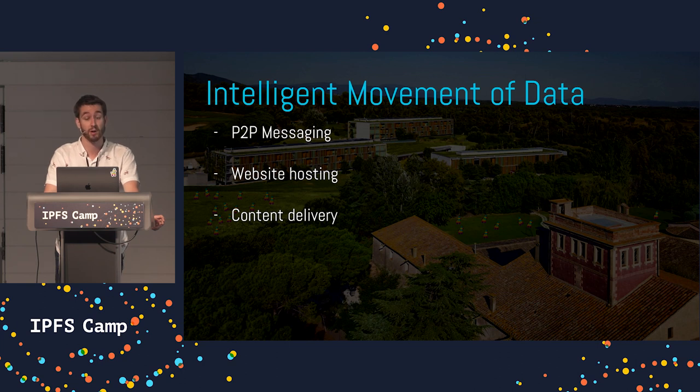A common use case is peer-to-peer messaging. IPFS allows for new, novel ways of securely communicating across the web. Developers use Pinata to make sure their users' messages are always available for retrieval when the users need it most.